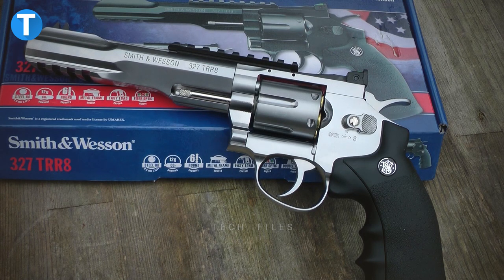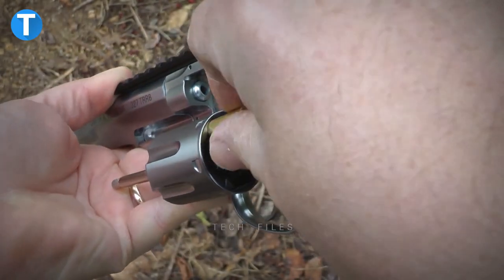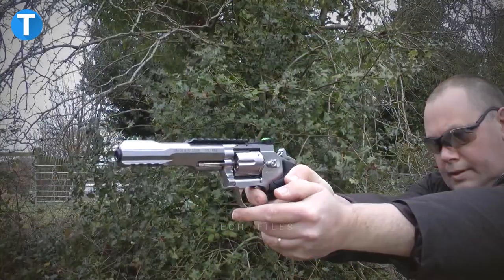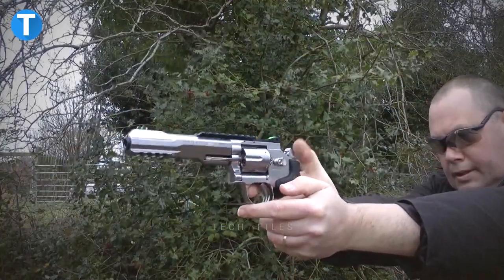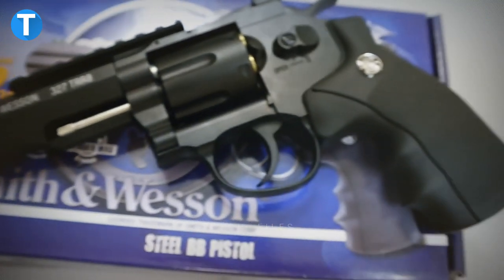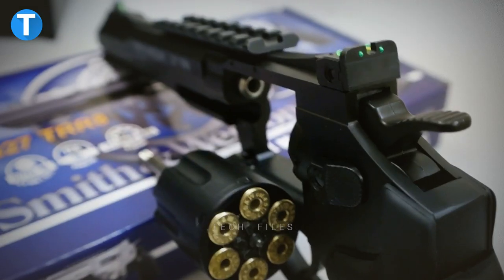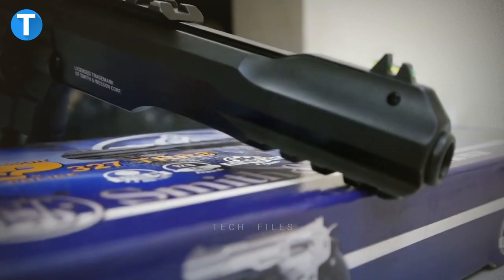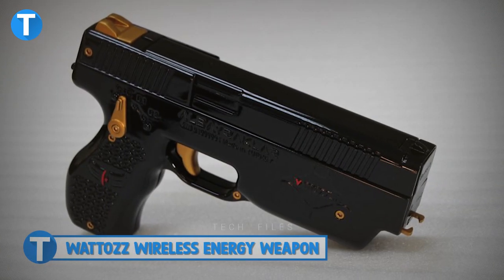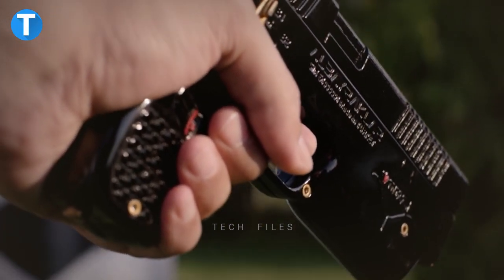Umarex S&W Military Police 327 TRR8. The 327 TRR8 is a metal BB gun that looks like a revolver. It has a long cylinder that swings out and holds six metal shells that can be taken out. It has built-in Picatinny rails and fiber optic sights that can be changed. Using the gun as a self-defense gadget gives you leverage as you can perfectly aim at your target for a clean shot, and its lightweight design coupled with concealability adds maximum convenience.